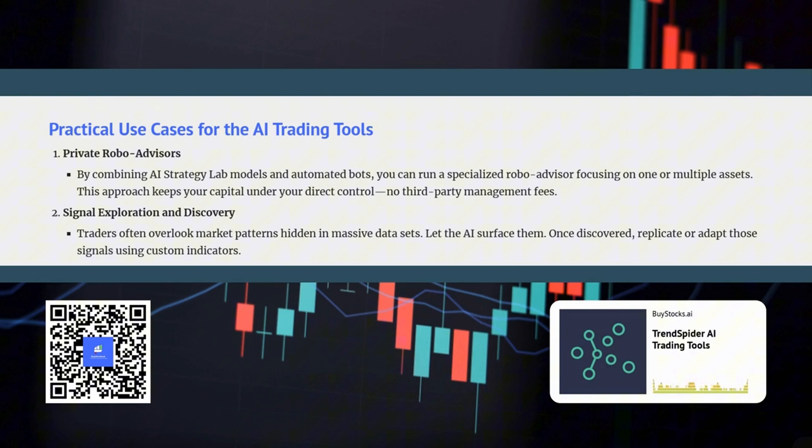What are some real-world applications for these tools? One of the most exciting applications is building your own personal robo-advisor. You can combine the sophisticated trading models generated by the AI Strategy Lab with automated trading capabilities to create a system that manages your investments according to your custom strategies, risk tolerance, and investment goals — essentially cutting out the middleman of financial advisors and fund managers.